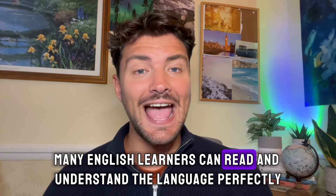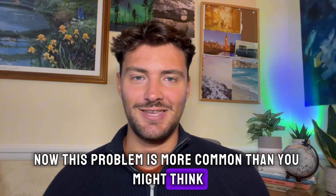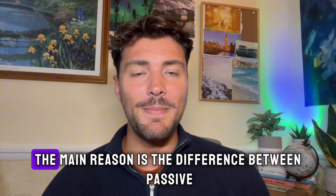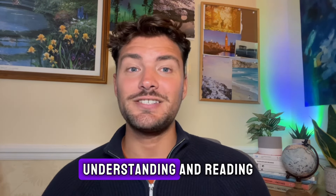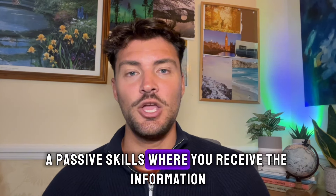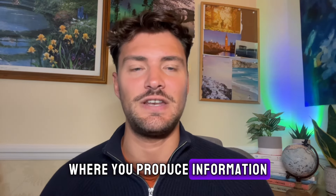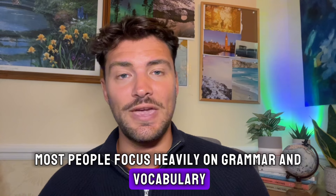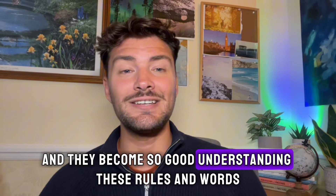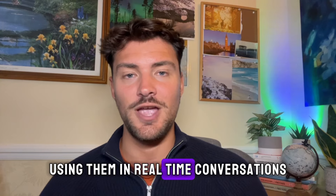So many English learners can read and understand the language perfectly but freeze when it comes to speaking it. This problem is more common than you might think. The main reason is the difference between passive and active language skills. Understanding and reading are passive skills where you receive information, whereas speaking and writing are active skills where you produce information. When learning English, most people focus heavily on grammar and vocabulary and become very good at understanding these rules and words, but they don't get enough practice using them in real-time conversations.